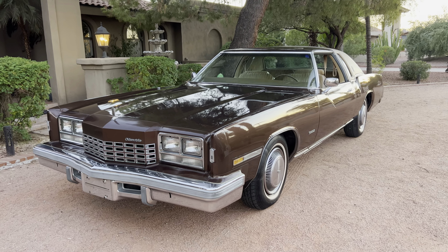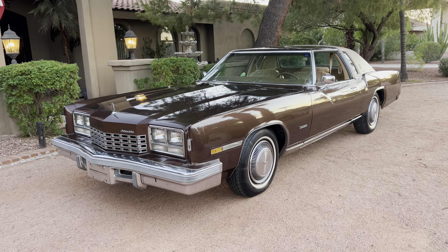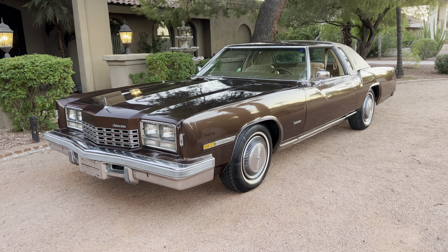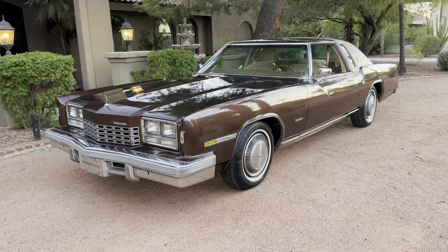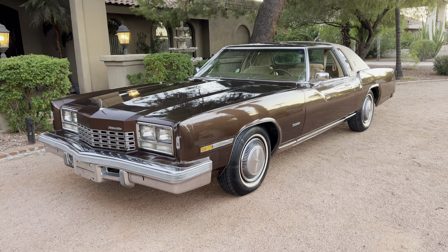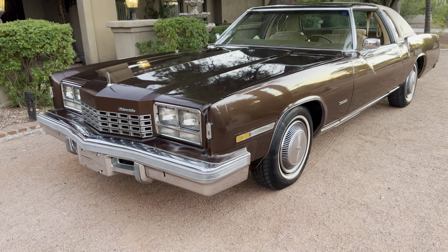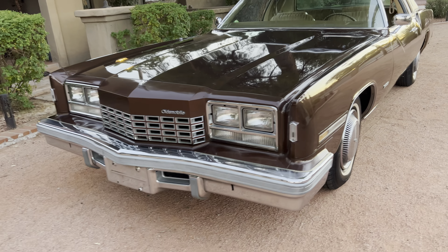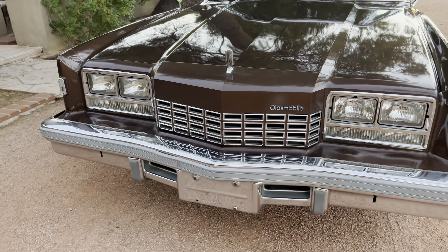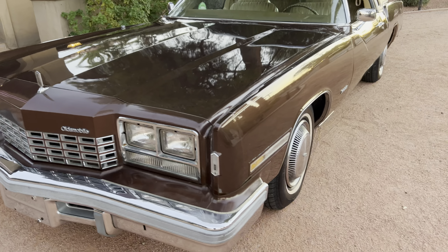Hello, this is Bobby with Iconic Autos in Scottsdale, Arizona. I'm doing a short video on this 1977 Oldsmobile Toronado Brougham. This car came out of an estate we recently acquired — along with a couple of Cadillacs — and I ended up with this car too. It's got 17,000 actual miles on it. It came from the original elderly couple that owned it, who passed away, and the family believes they were possibly the original owners.